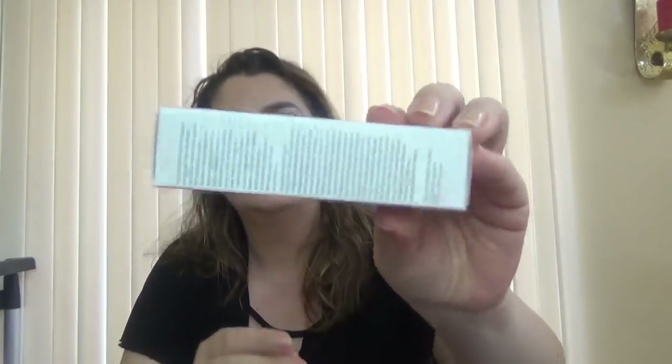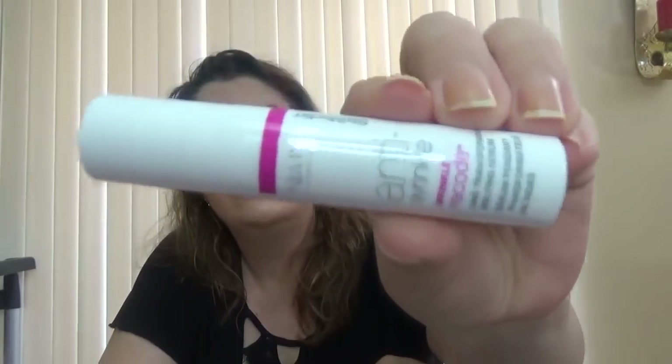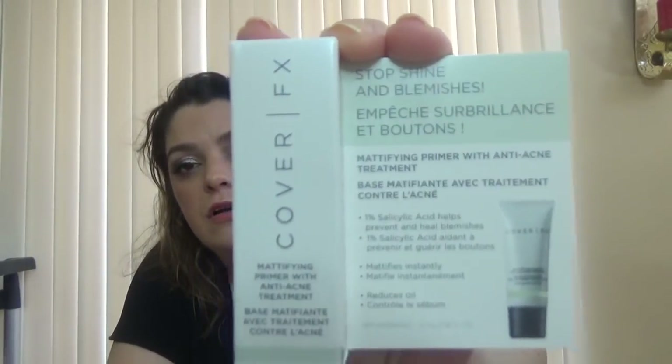The first product I see in the bag is Trivectin — this is the melting serum. The box is bigger than the actual product, but the size of the serum is not bad. Next, we have Cover Effects mattifying primer with acne treatment. I tried their illuminating primer and it worked great for me, so I will try this one too.